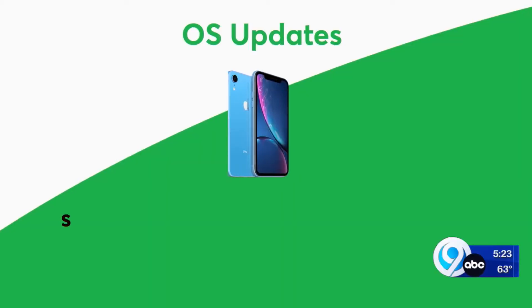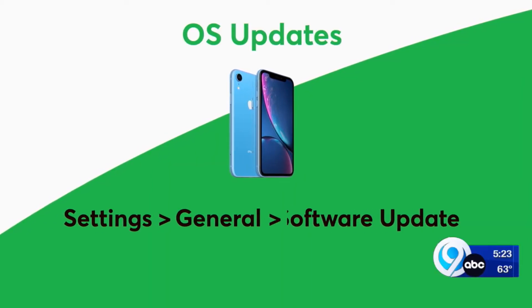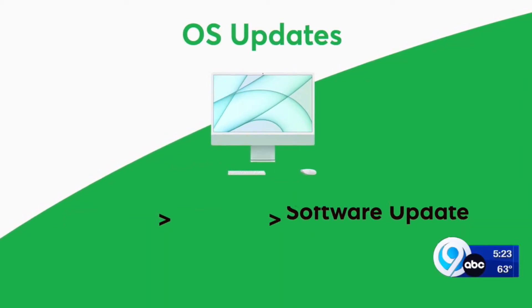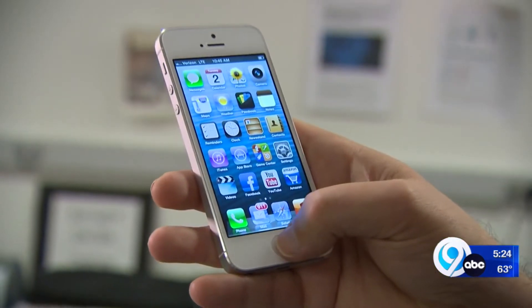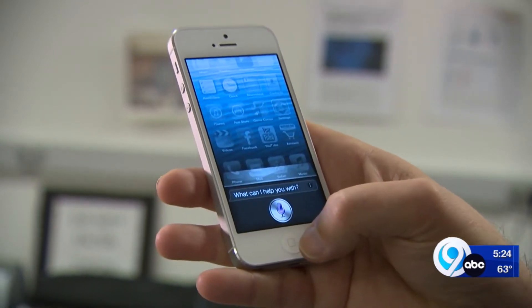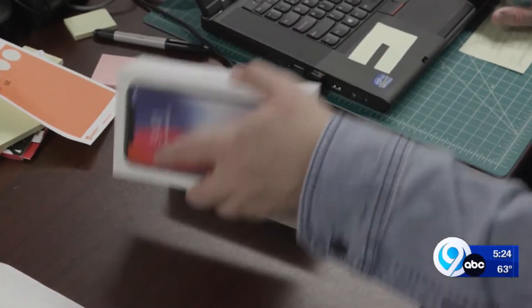To make sure your iPhone or iPad is up to date, go to Settings, General, Software Update. On a Mac computer, go to Settings, General, System Preferences, Software Update. And if your device isn't getting OS updates because it's too old, it's time to replace it.